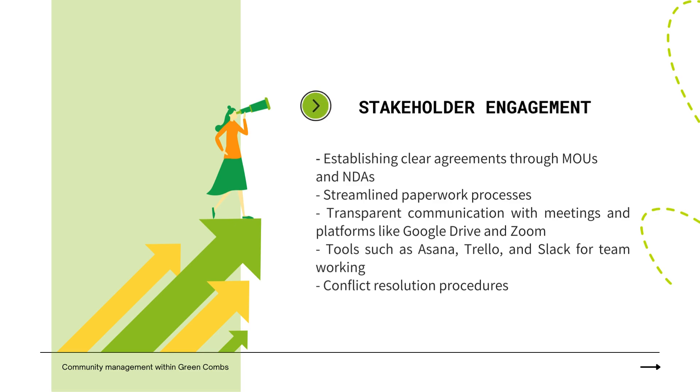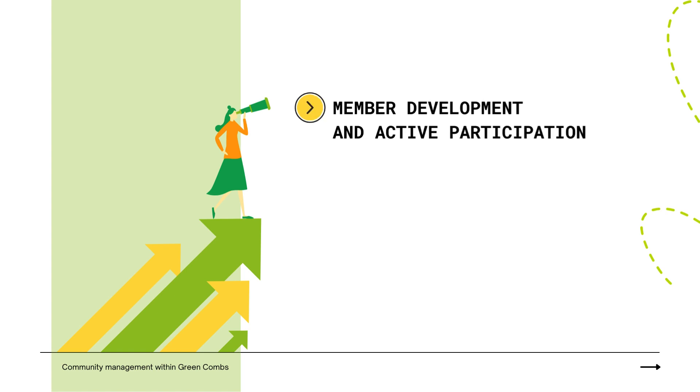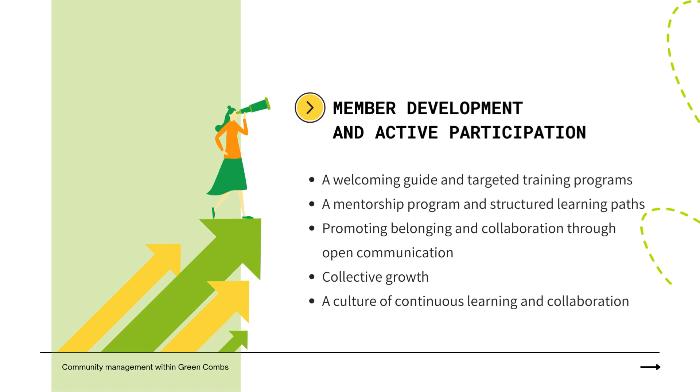Green Combs prioritizes member development through practical tools like a welcoming guide and targeted training programs, ensuring alignment with organizational values and fostering understanding of program benefits. A formalized mentorship program and structured learning paths facilitate continuous skill development and knowledge sharing, fostering a culture of continuous improvement.